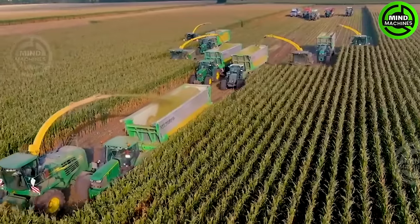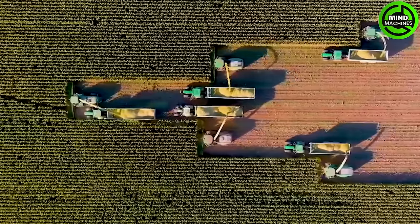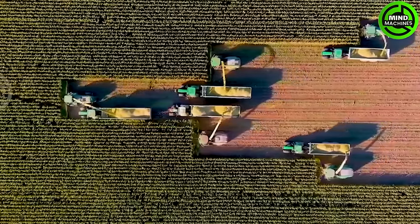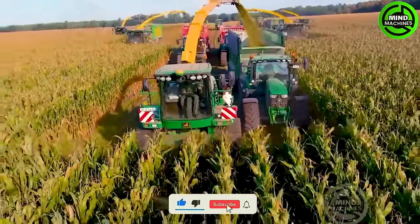The John Deere 9800 comes equipped with 3 rows of seats for 12 people and 2 rows for 8 people. These machines deliver excellent and reliable performance, showcasing an impressive ability to harvest 52 rows of corn.